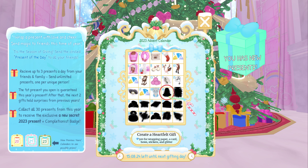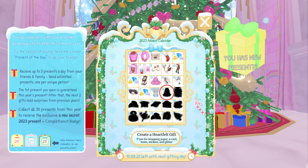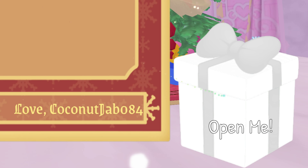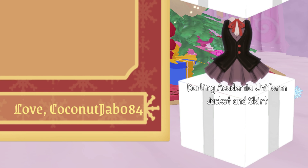People are thinking it is another set. Let's go ahead and open up our first present and see what our new item is for this year. Darling Academia Uniform Jacket and Skirt — it is a new set! Yay! Very cute.